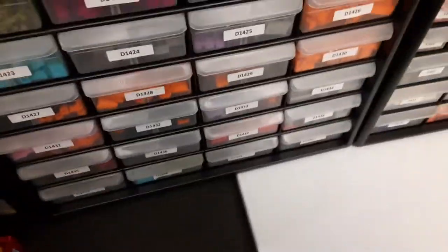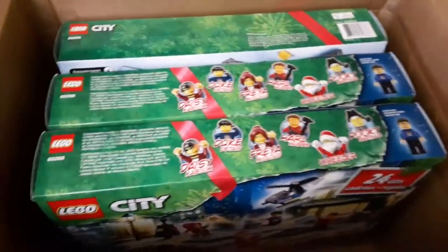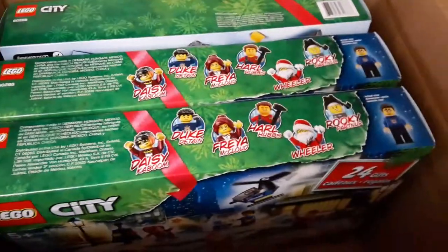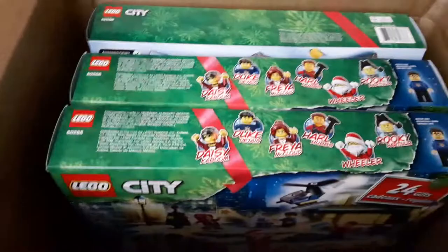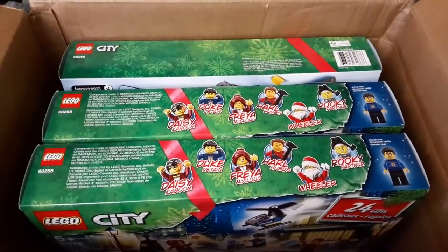That'll be it for this week. I'm gonna try to get some other things done. There's not much on clearance at Walmart right now — it'll be hit or miss on small stuff. Thanks for watching — hit the subscribe button, hit the like button, and I'll see you guys later.